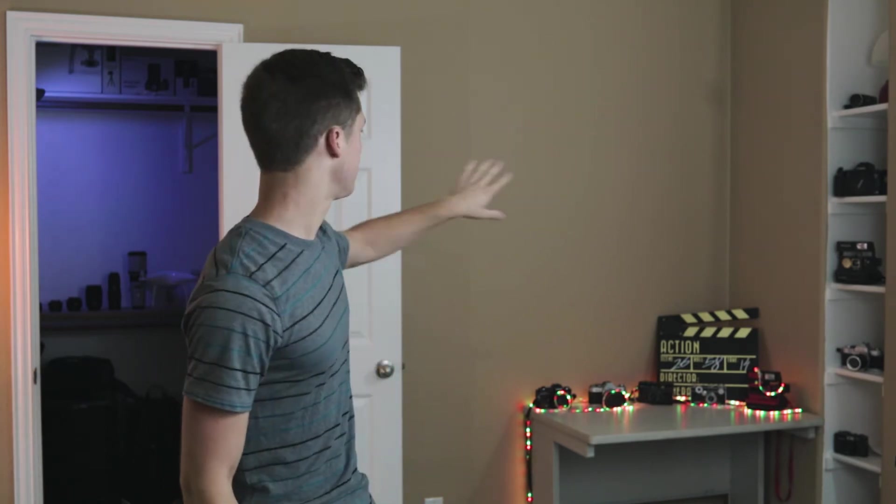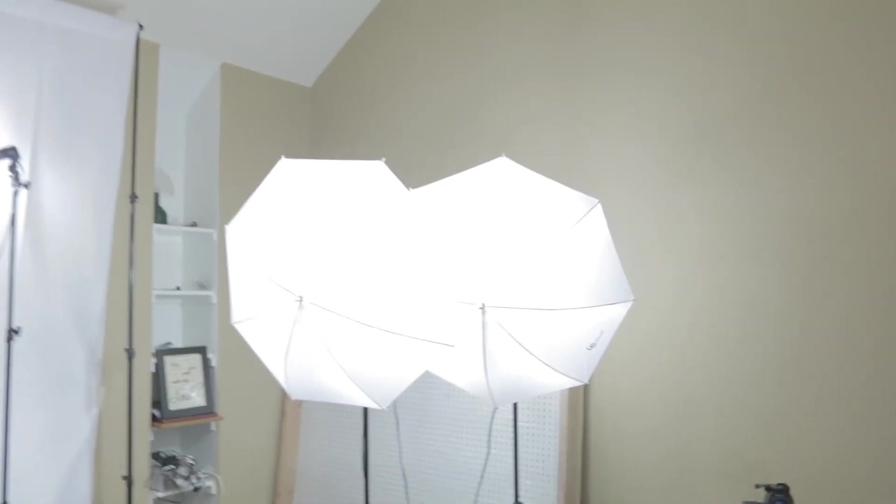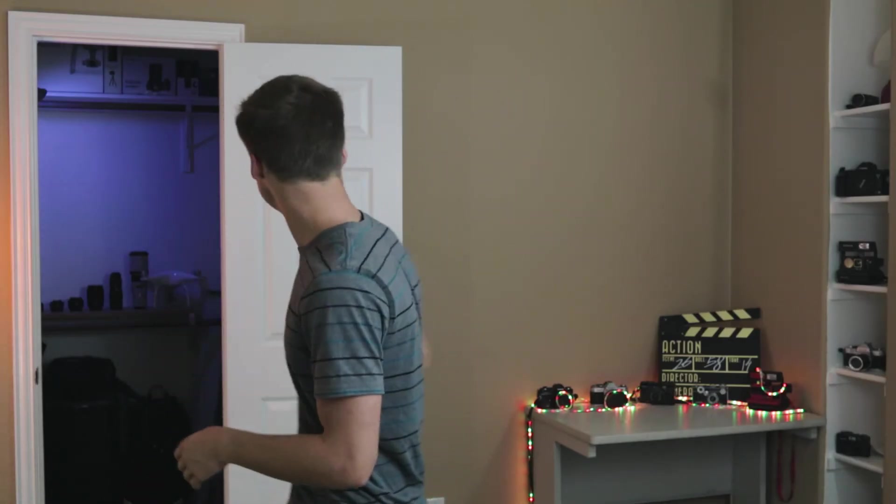This light here I have to light up the background. Let me turn that off really quick — that is just to light the background. As you can see it's not lit, and now the background is lit, so it just brightens up the entire image. So we've got the key light, the rim light, and the light to light the background.